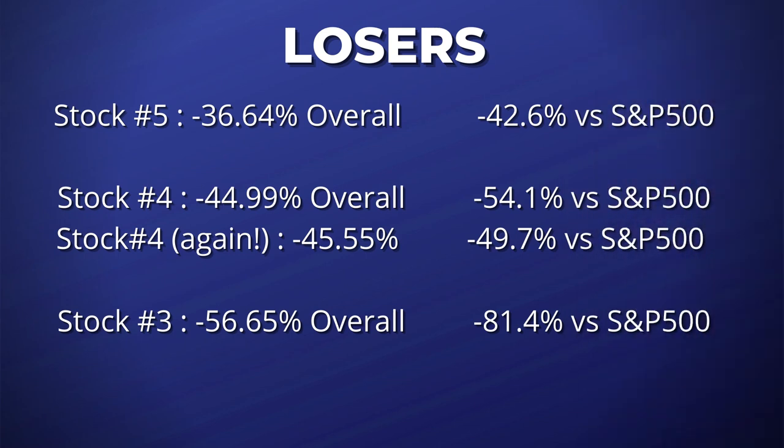Coming in at number three on the Motley Fool's five worst stock picks of 2021 — and this one hurts because it's a company I actually invested money in. Their pick on February 4th was a popular website that connects freelance workers with clients for a small fee, and this pick is down 56.65% since the recommendation, trailing the S&P 500 by 81.4%. So thanks for that one, guys.